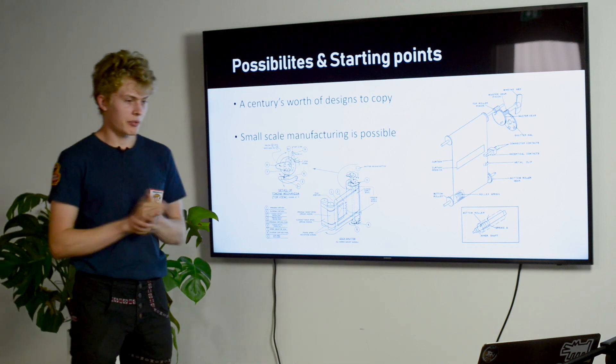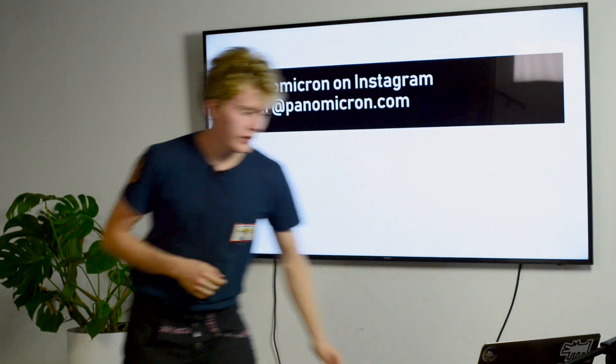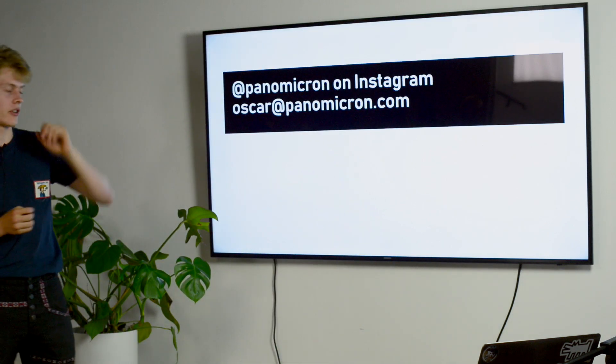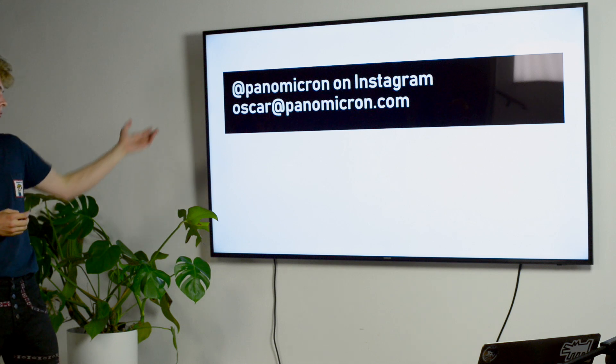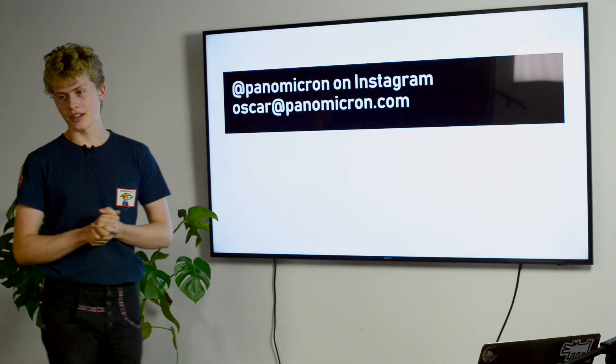That's the end of my presentation. If you want to reach out or continue the conversation, you can find me on Instagram or send me an email at oscar@panomacron.com. Are there any questions from the live chat?